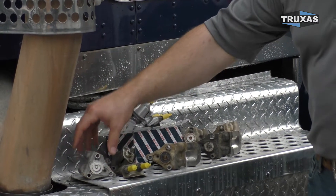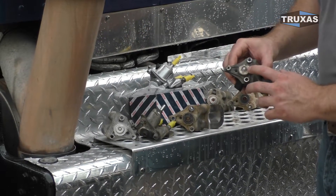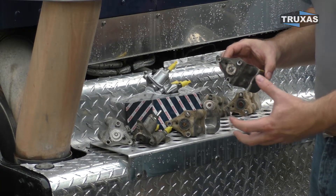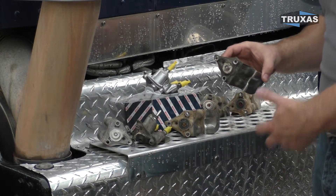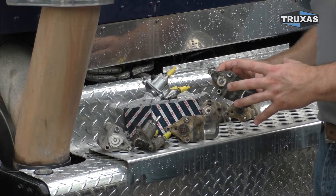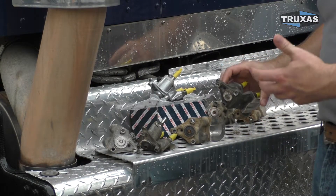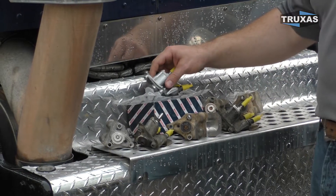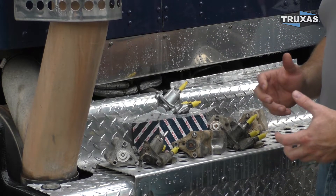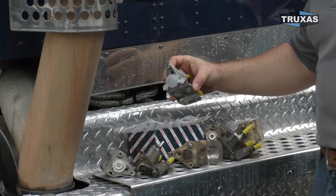We've got a bunch of used ones here. The problem with these is the tip on them starts to get corroded. Instead of spraying the stuff out in a fine mist, it's more coming out in drips. Then the filter system isn't getting cleaned properly, it's not getting hot enough, and it's taking longer times to clean the filter system. So instead of a regen taking 30 to 40 minutes, they start taking an hour plus. A lot of that is due to this doser injector. You might start getting different sensors reading different things and start replacing sensors and all these different things, when really the problem is this doser injector itself.